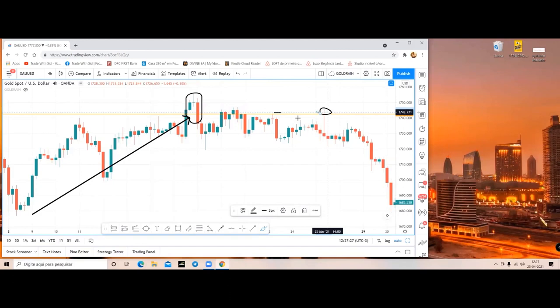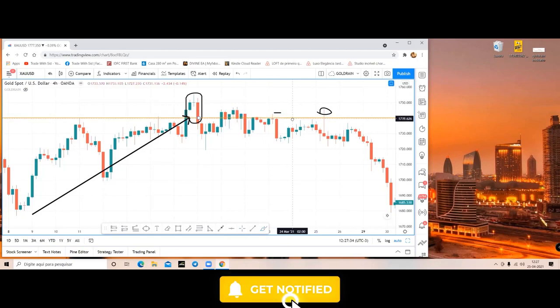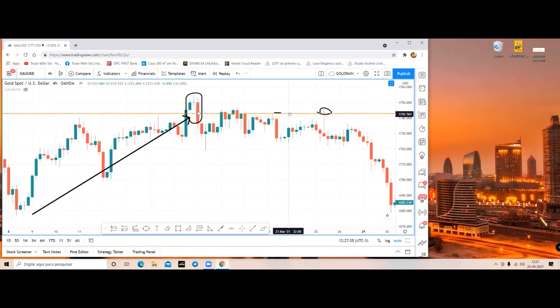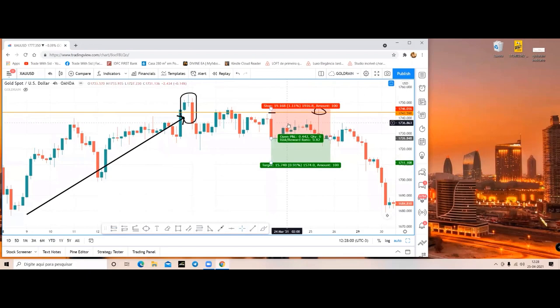We do not have much data about them, but they have every data to find out where retail traders are placing their SL. A few retail traders will place their SL either here or here, and you can see after a few candles, one big candle forms and eats away the SL. You have to make sure that even though your position size is reducing and your risk-to-reward ratio is affected, you keep your SL a bit away from the general public. So let's widen our SL.